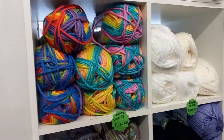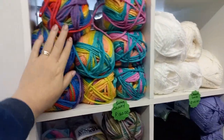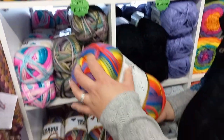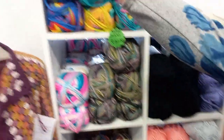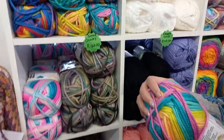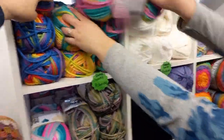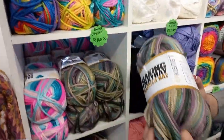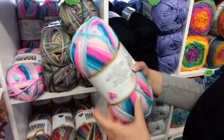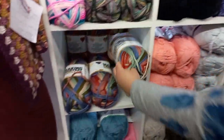This is our super chunky range that's new. This one is called Biltong — very South African! This one is called Chakalaka, this one is called Pap and Vleis, and the last one is called Bunny Chow. I love those colors!